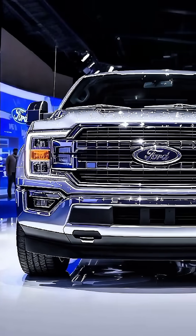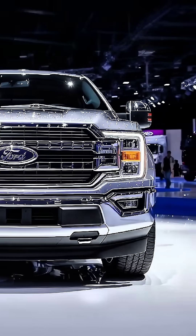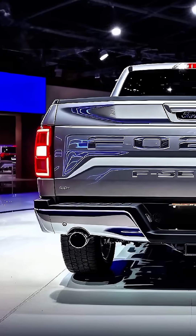The 2026 Ford F-Series takes strength, technology, and capability to the next level, engineered for work, play, and everything in between.